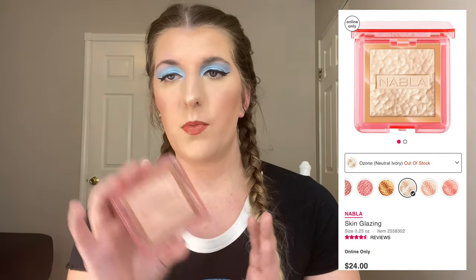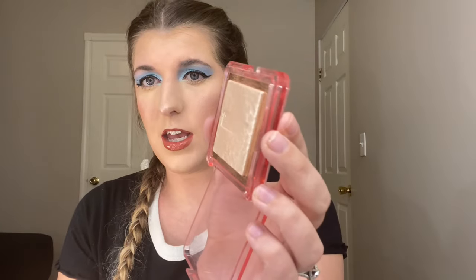Next we have highlighter. I picked up the Nabla Skin Glazing in the shade Ozone. It's what I have on today — super pretty, and you can tell I've used it a good bit this year. It is very, very beaming. The nice thing about this is if you do a light swatch and blend it out, it can be subtle, but you can also build it up to get that more beaming highlight, which is what I like.